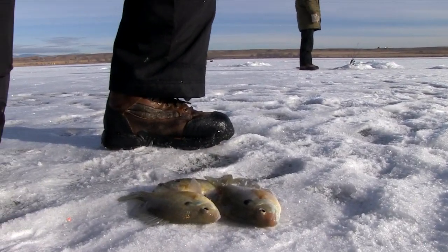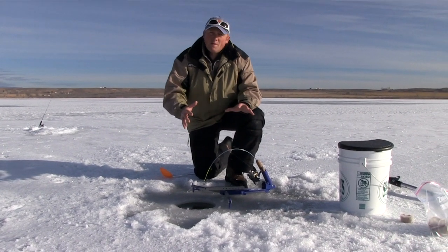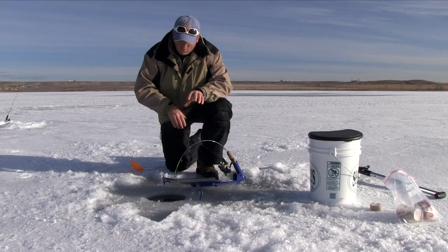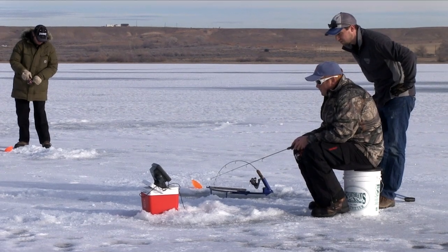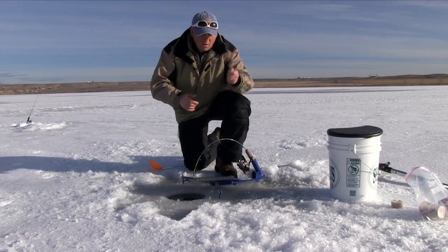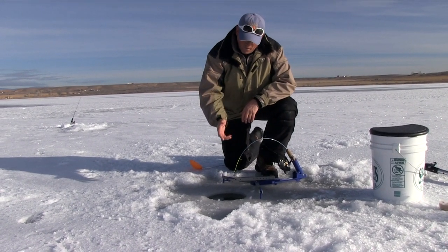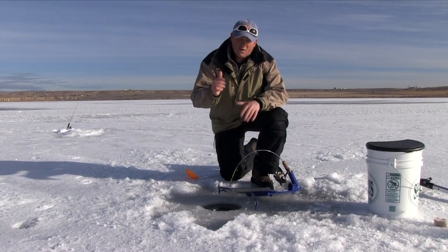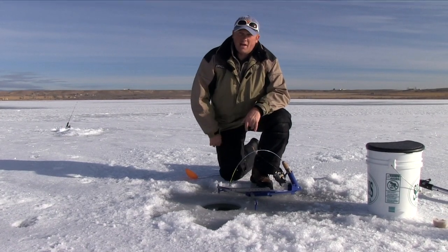I love the Jaw Jacker simply because when you're doing a little light bite like this and you're going to run your two-pole permit, one pole you can set up and if the bite's active, the Jaw Jacker is going to catch you a lot of fish. Then you get your second hole going next to it — boom, Jaw Jacker, you're jigging. You just have a chance to catch more fish. And I know if I run over here and the Jaw Jacker goes off, I've got a good chance I've already set the hook. Sportsman's Warehouse has them and I absolutely love the Jaw Jacker.